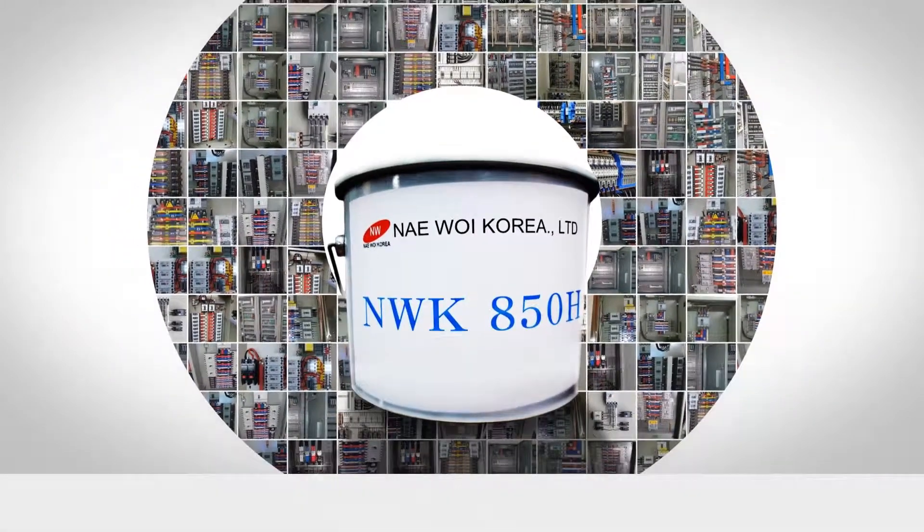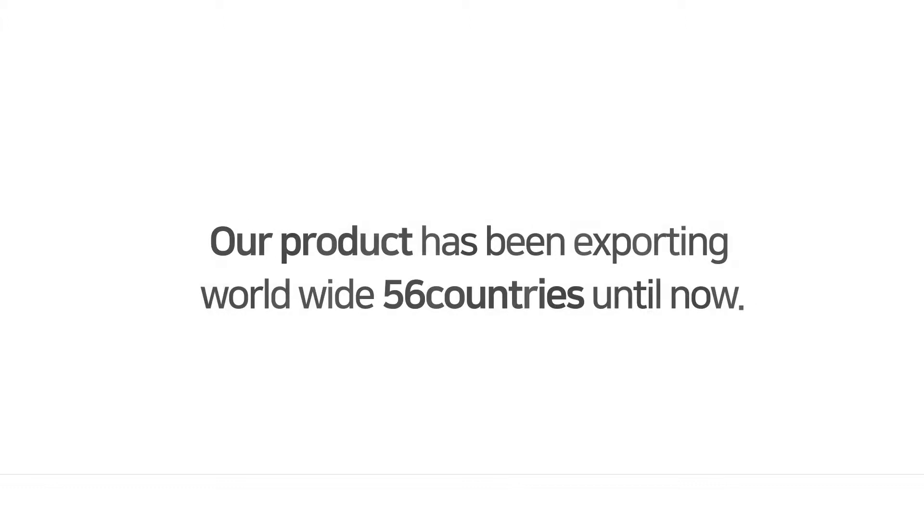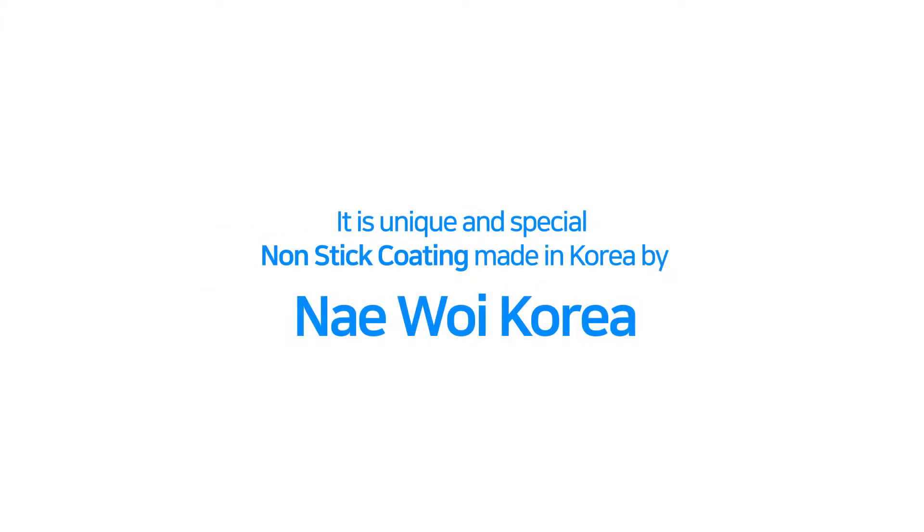NWK 850H. Our product has been exporting worldwide to 56 countries until now. It is a unique and special non-stick coating made in Korea by Nae Wei, Korea.